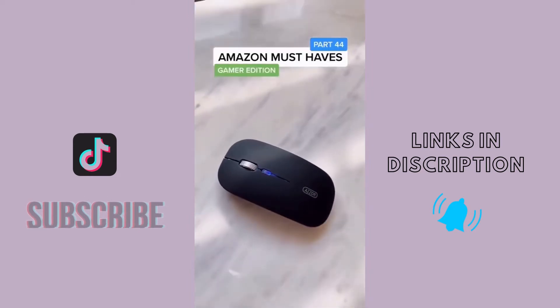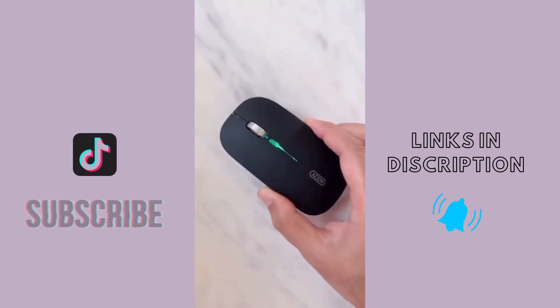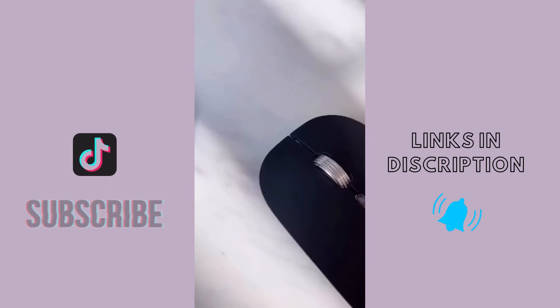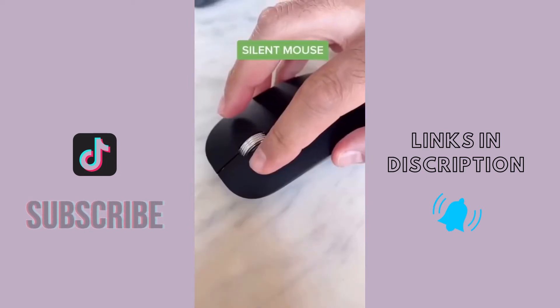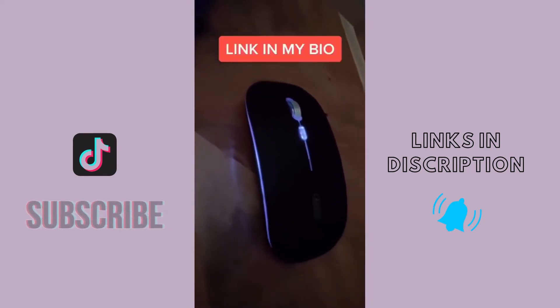Amazon Must Haves Part 44. This is a really cool wireless rechargeable mouse. What I really like is that you don't need any batteries and it already comes with Type-C and USB adapters. The best feature is that it's completely noiseless. It comes in multiple colors and it glows — pretty cool!